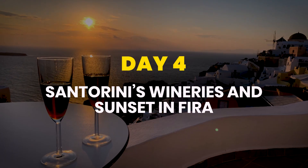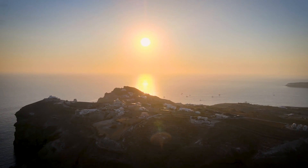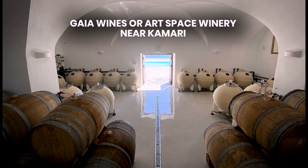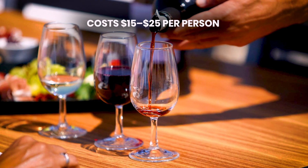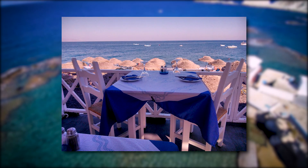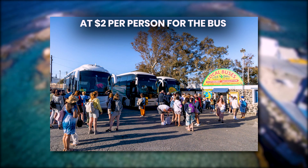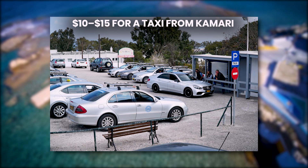Day 4: Santorini's Wineries and Sunset in Fira. Dedicate your fourth day to exploring Santorini's wine culture. Start with a visit to Gaia Wines or Art Space Winery near Kamari. A wine-tasting experience typically costs $15 to $25 per person. After the tour, enjoy lunch at a nearby restaurant for $20 to $35 per person. In the afternoon, take a bus or taxi to Fira — $2 per person for the bus and $10 to $15 for a taxi from Kamari.